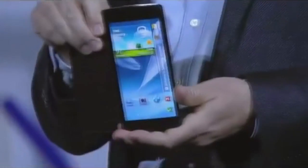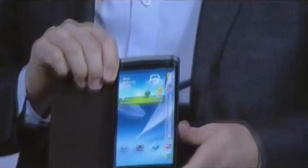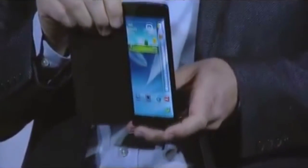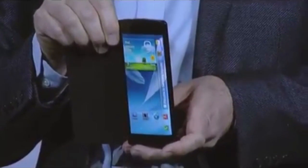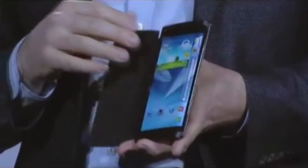I brought something else here today. Have a look at this bended YUM prototype device. Do you see how the screen curves beyond the edge of the display around here? With this bended display, we have expanded the canvas available for content.